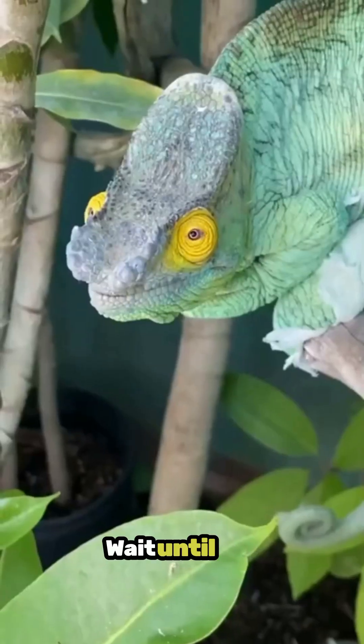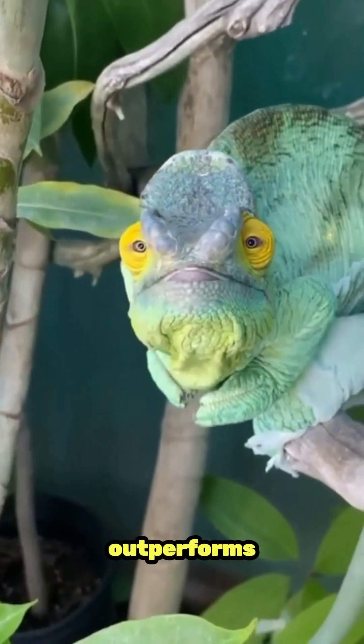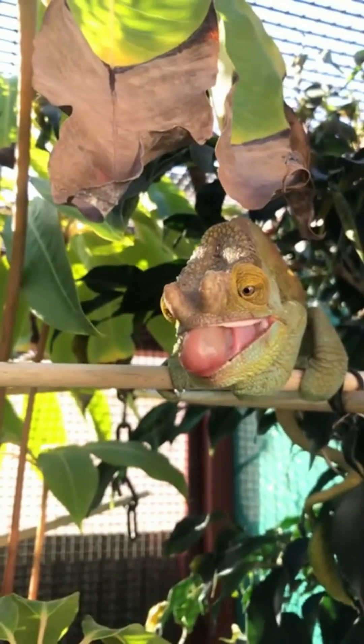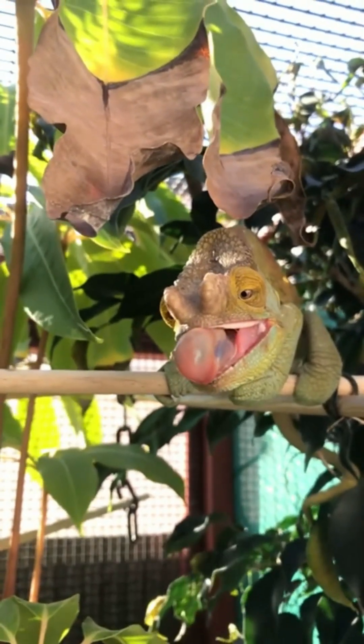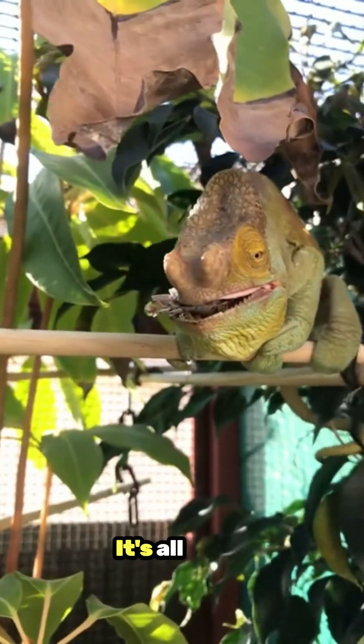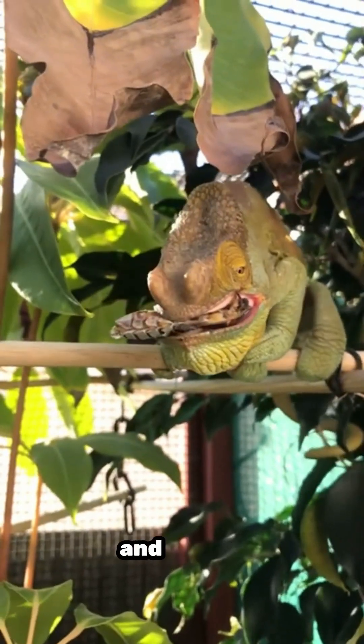Think your reflexes are quick? Wait until you see how a chameleon's tongue outperforms the fastest humans. Chameleons have a secret weapon that's not just fascinating — it's a pinnacle of evolutionary engineering. Their tongues can rocket out to twice their body length in milliseconds to snatch prey. But how? It's all down to a specialized blend of muscles and elastic tissues.